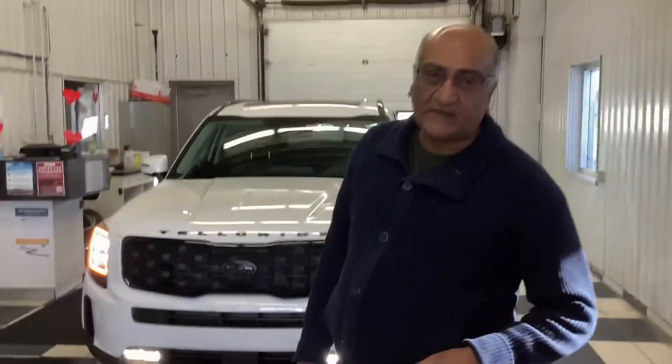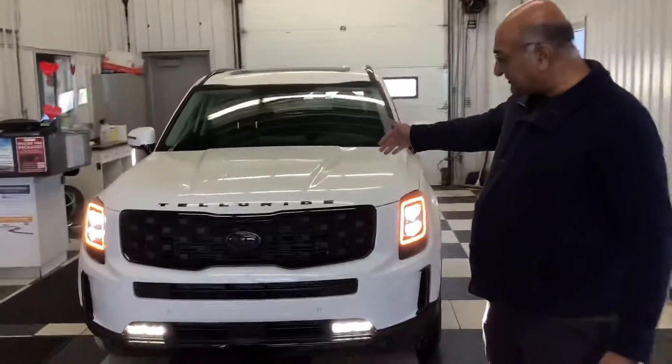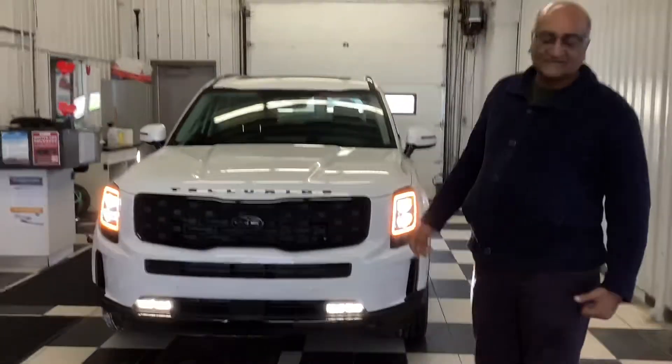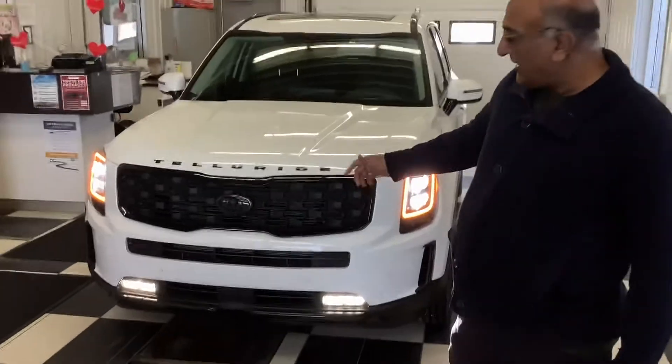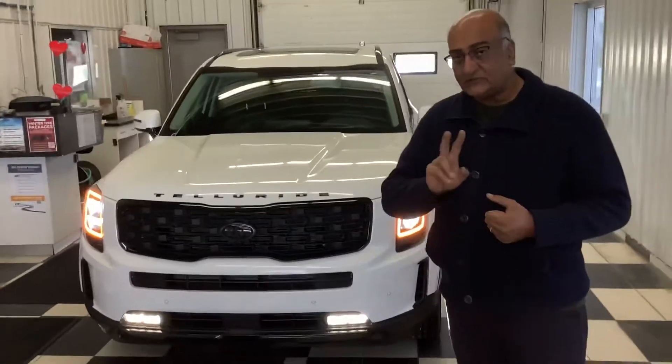Hello, this is Amir here. This is a 2021 SX Limited Telluride — a brand new one that we just received. The video I'm about to show you will be a two-part video.